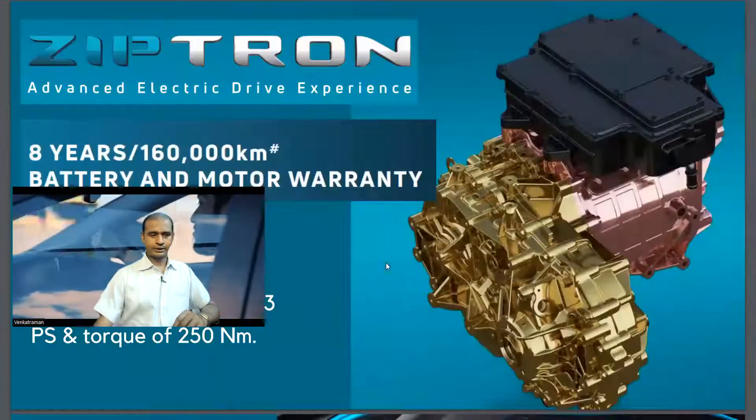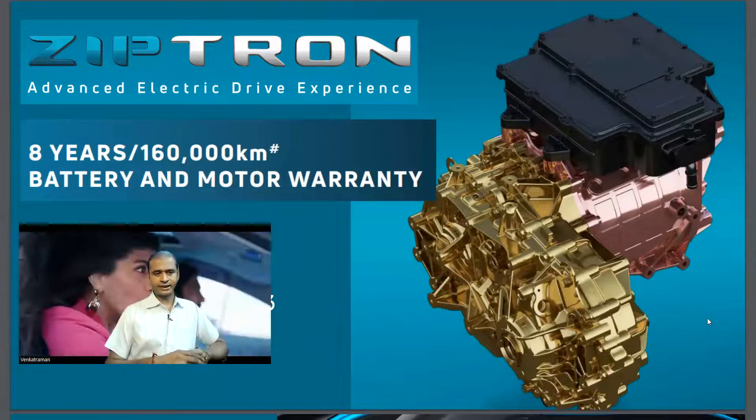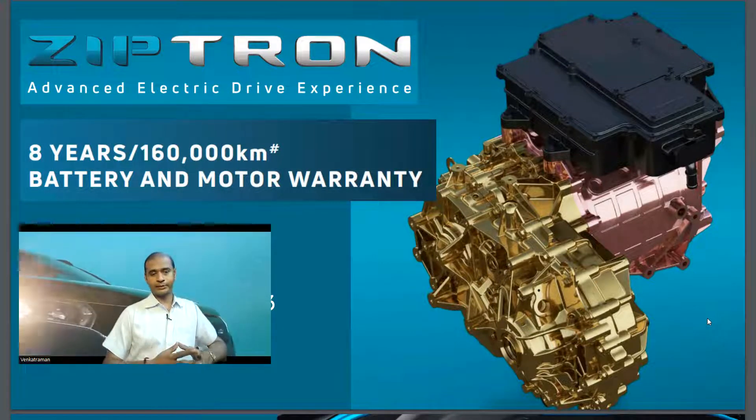Tata's Ziptron advanced electric drive technology provides an 8-year warranty and 160,000 kilometer battery and motor warranty.